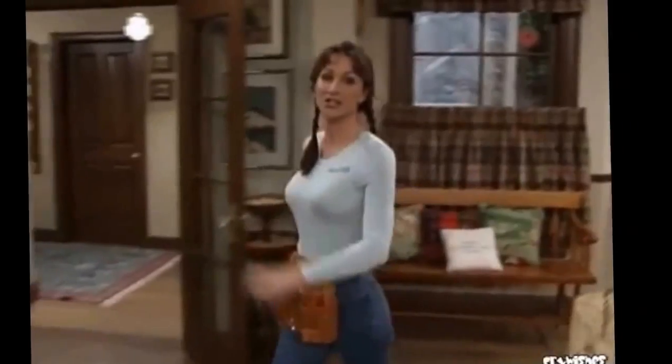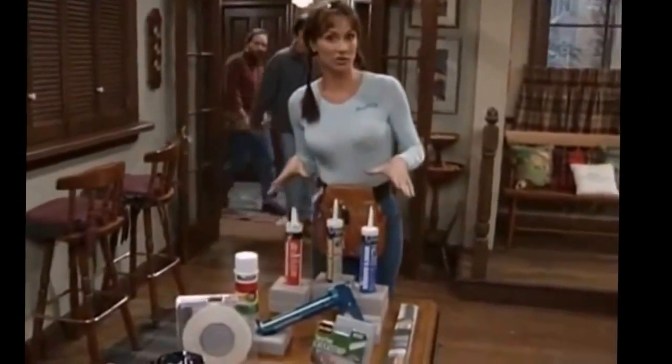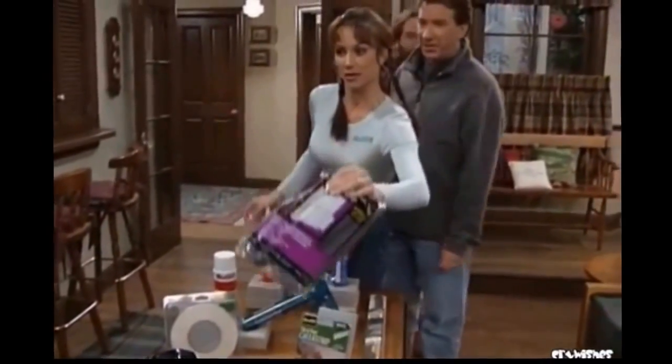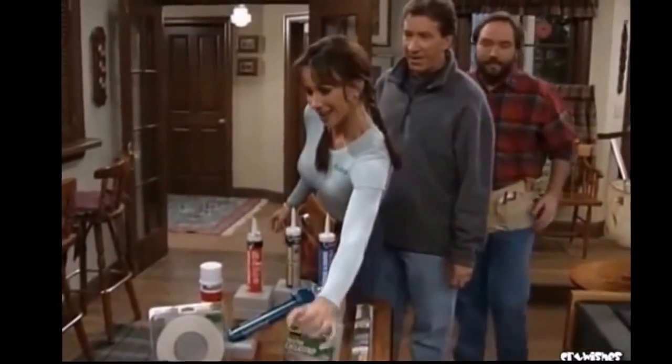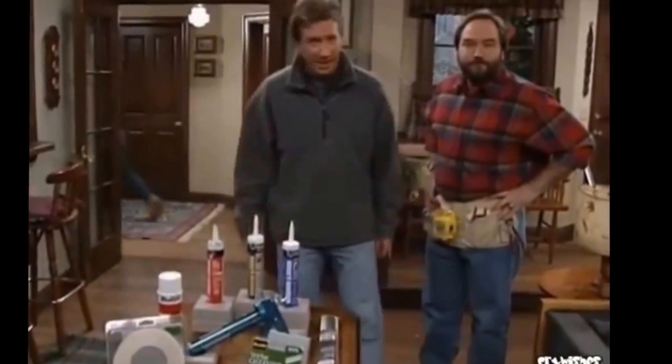Welcome to Tool Time on Location from Al's living room. Today we're going to show you how to conserve energy. A good place to start would be replacing all your old insulation. Do tell us when the camera's rolling. I am Tim, the landlord tailor, and you all know my tenant, Al Borland.